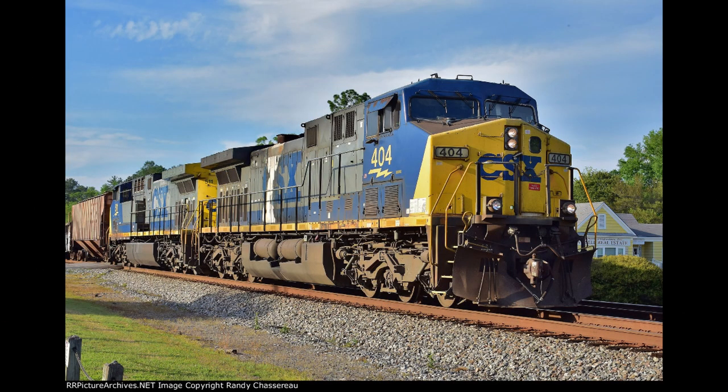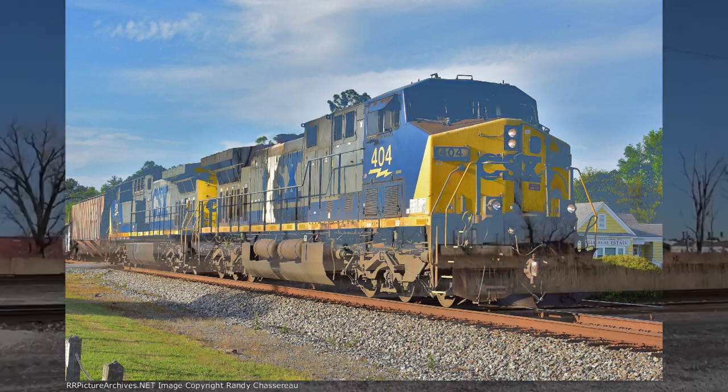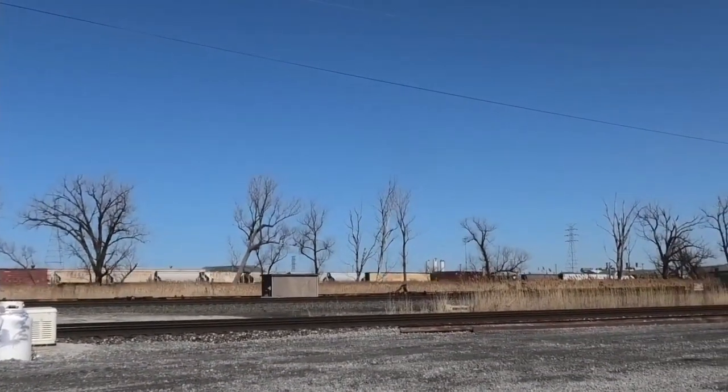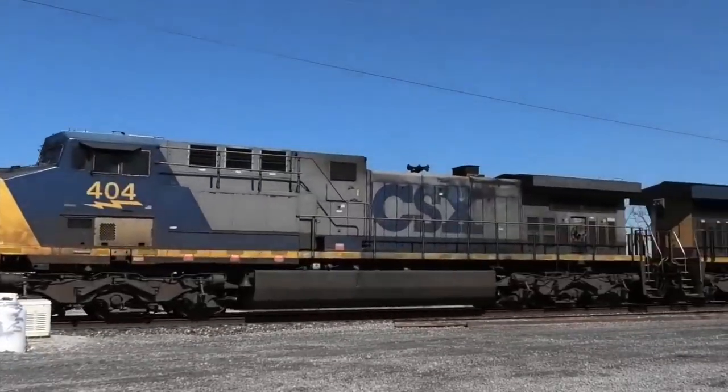Even though 404 is likely to be rebuilt and repainted with a YM3 livery, its legacy will still remain as one of the last users of the YM2 paint scheme on CSX, the class 1 freight railroad of the Eastern Seaboard.